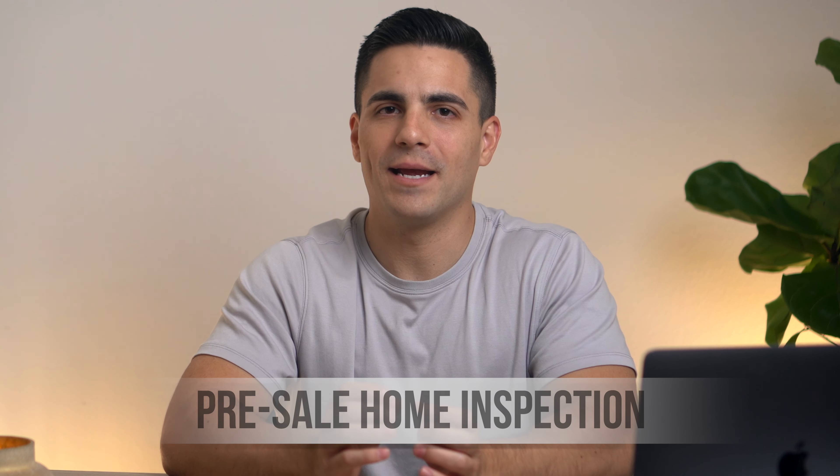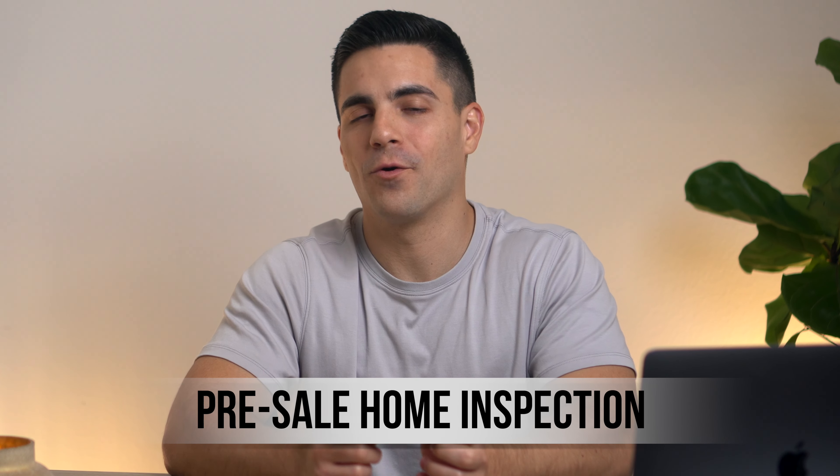I always recommend doing a pre-sale home inspection before your home goes on the market. This way, the inspector can call out everything that needs to be repaired or looked at. If there are repairs you're just not able to do, at least now you are aware of them — you can disclose this upfront so buyers are informed and aware of exactly what they are purchasing. Or you can disclose this after an offer is submitted, removing those items from negotiations so they're not a surprise. You may think this advertises all the flaws upfront, but there's a significant upside.